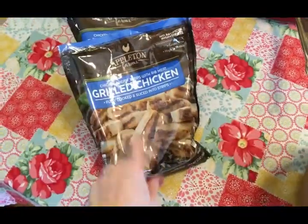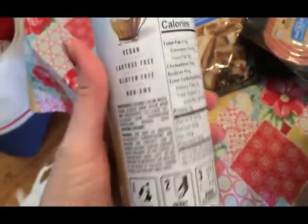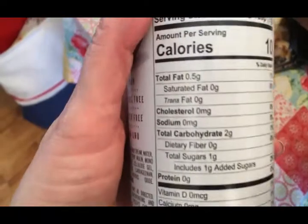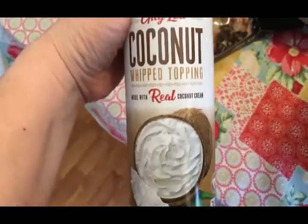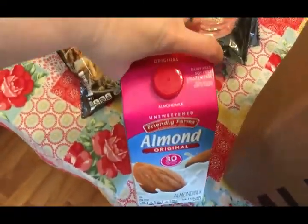Two packs of ham slices, and some coconut whipped topping. I saw this on the Aldi website — it's not Trim Healthy Mama friendly, but it is low carb, low fat. My birthday's coming up and Easter's coming up, so I figured I would use it even though it does have a little bit of sugar in it.